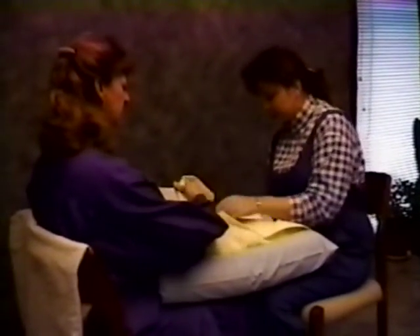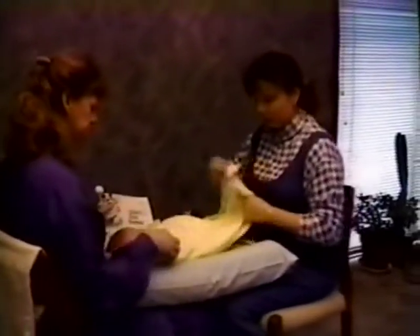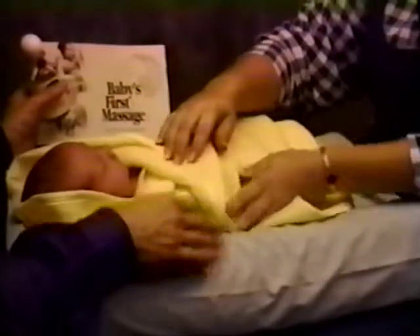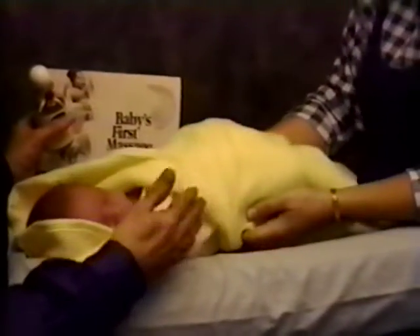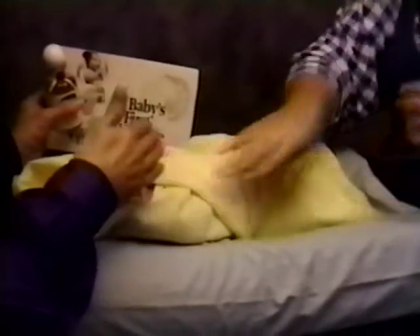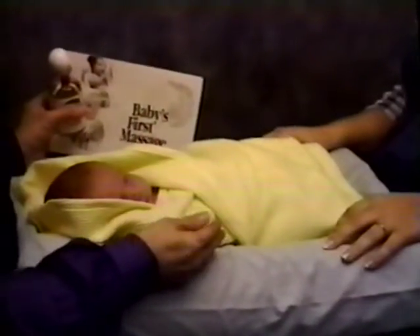I want you to swaddle her and keep her nice and warm. Even though this room is warm, one of the principles this program is based on is saving energy with the newborn so they can use all their energy for healing. The way we do this massage is to keep the baby warm and comfortable throughout.